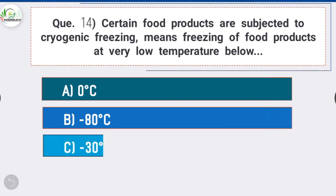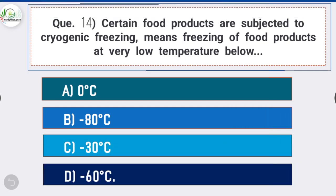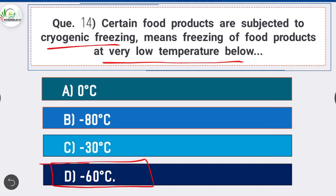Question 14: Certain food products are subjected to cryogenic freezing, which means freezing at a very low temperature below — option D is correct: minus 60 degrees Celsius. Cryogenic freezing is defined as freezing at very low temperature below minus 60°C. The refrigerants used in cryogenic freezing are liquid nitrogen and liquid carbon dioxide.